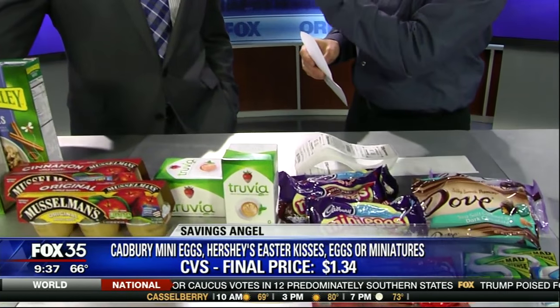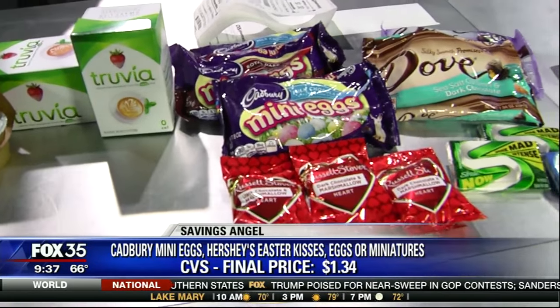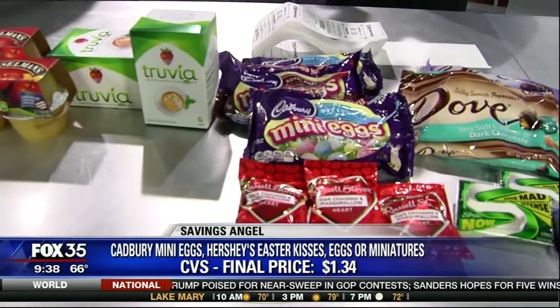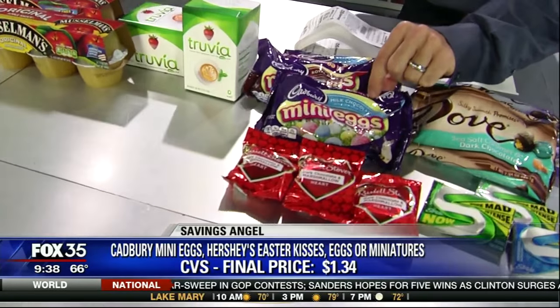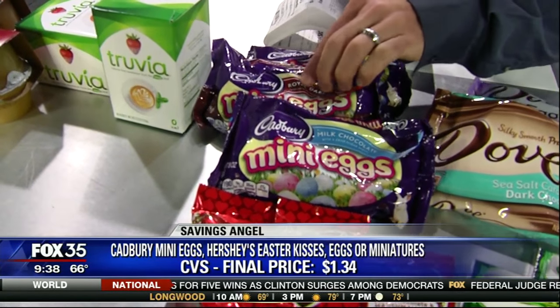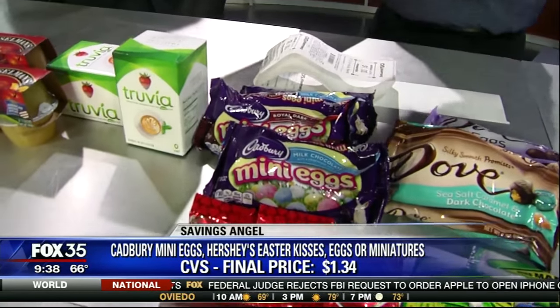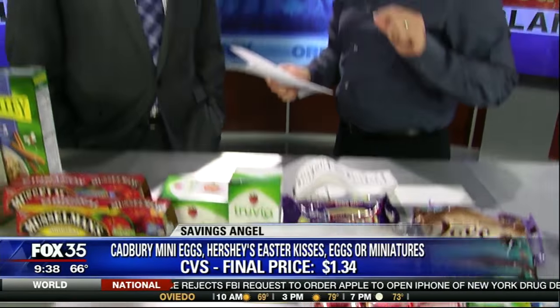You might still find some Valentine's Day clearance candy, which I don't think the Easter Bunny is going to discriminate — I'm sure you'd be happy to bring that in. You can get the royal dark chocolate and Cadbury mini eggs. This week you can get these as little as $1.34. They're normally as much as $4.